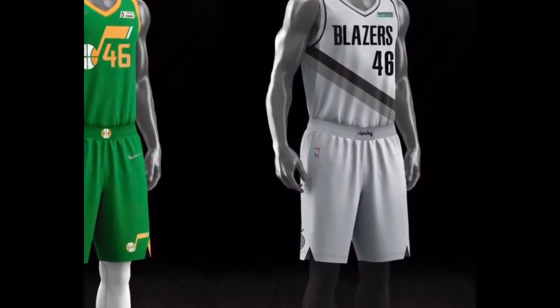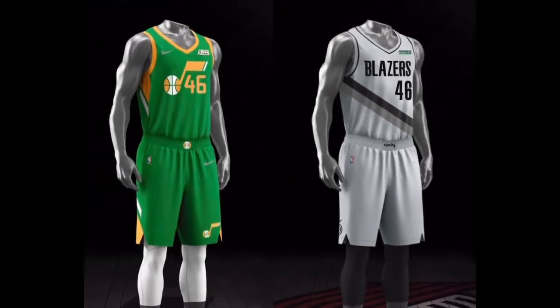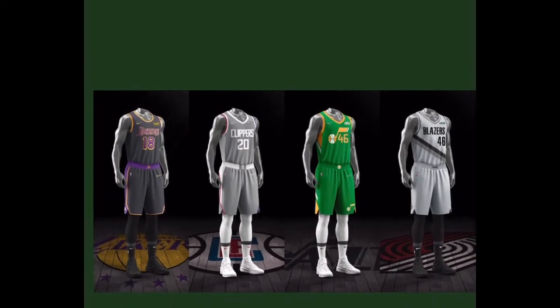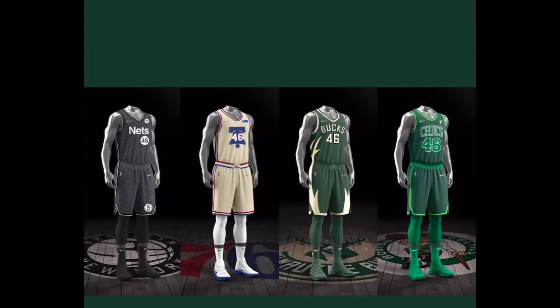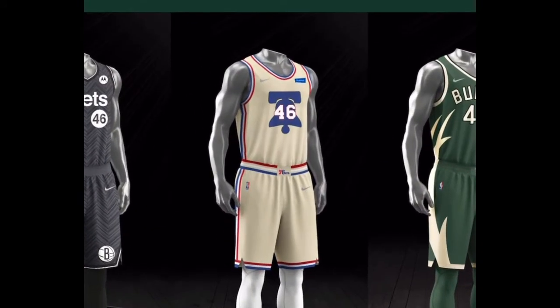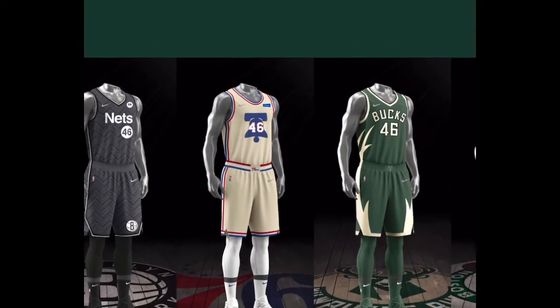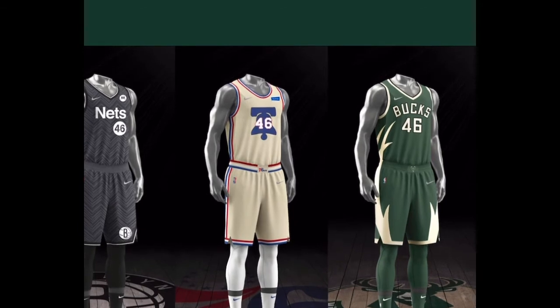I like the Blazers. I like the Clippers and the Blazers colorway like that. But the Jazz — haven't we seen that one kind of before? Nets got plain, subway kind of looking. Philly playing off the Liberty Bell, looks kind of old school.